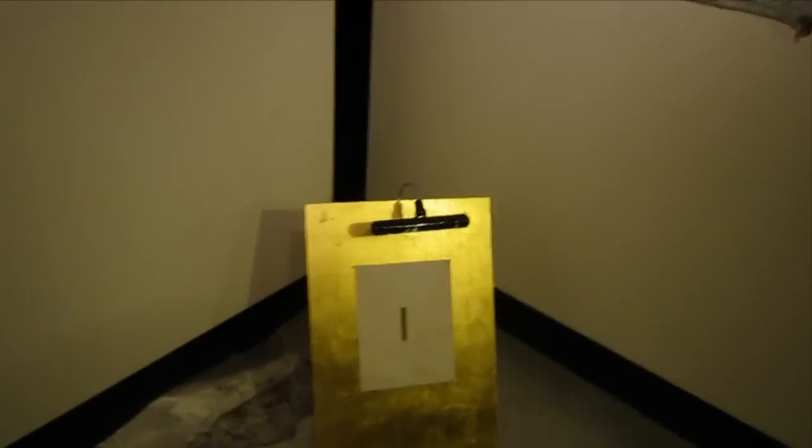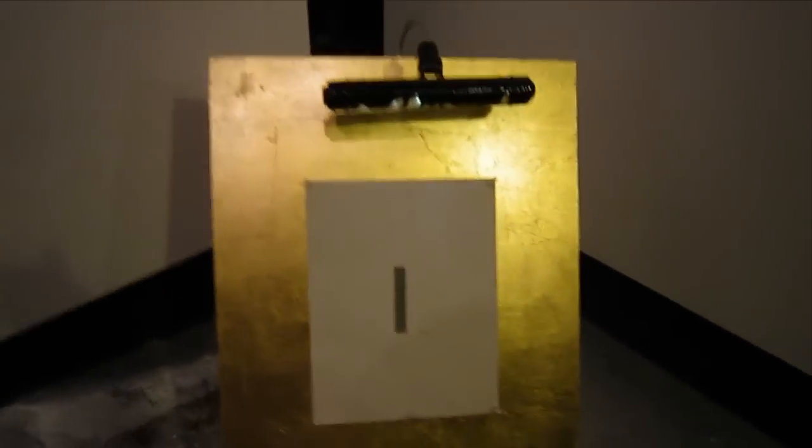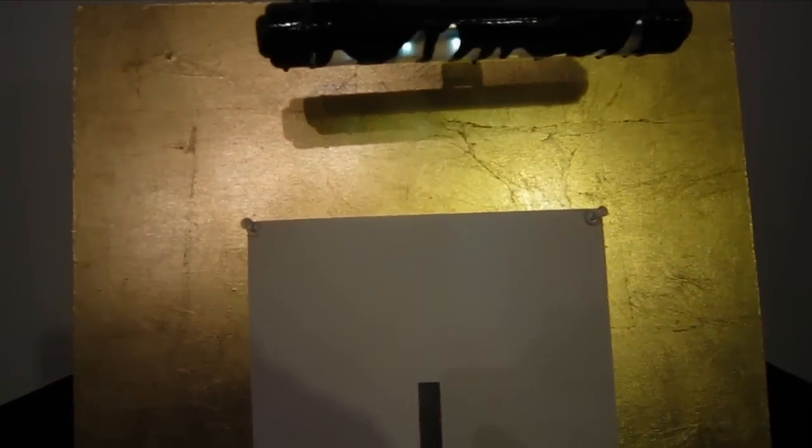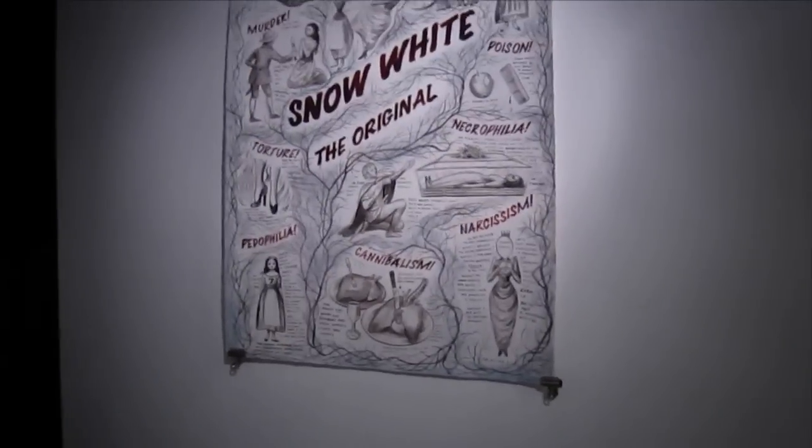And how about this piece down here that's on the gold leaf board? It's a Mike Trafane piece, inspired by Men in Black 3. The title is Men in Black 3, 2012. Actually, I should have named it Barnett Newman in Black 3.